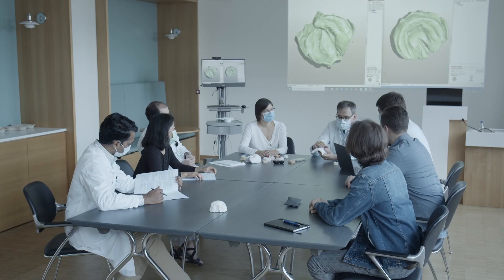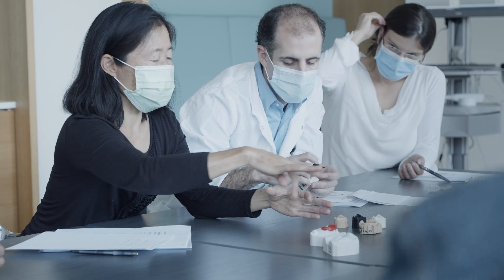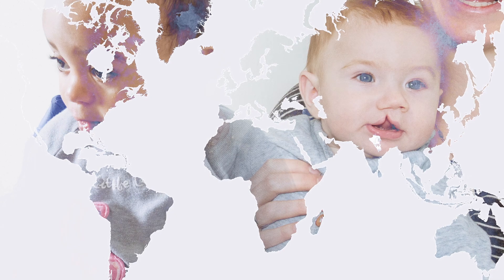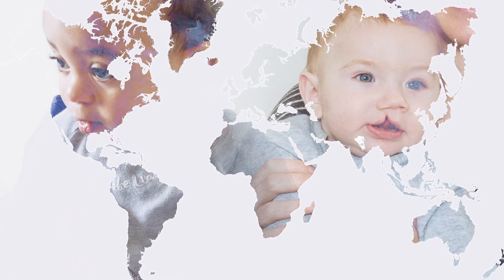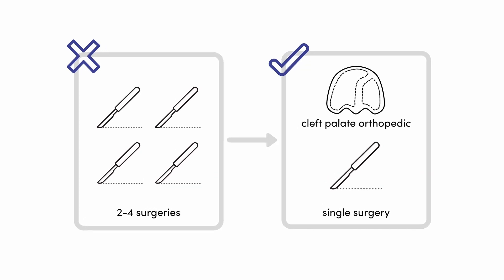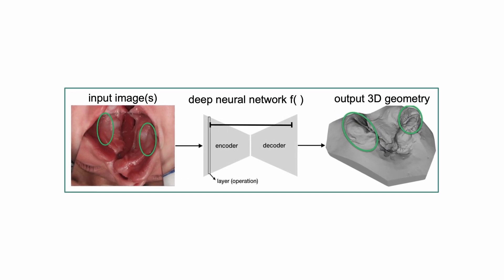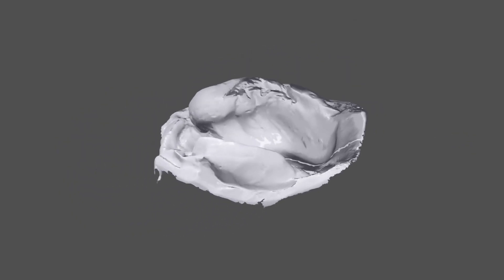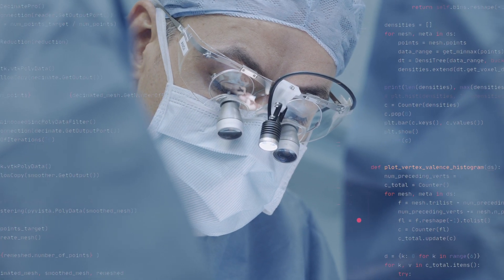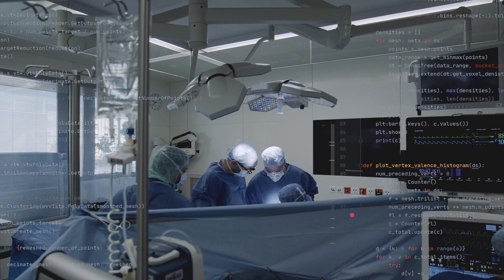We collaborate with large capacity institutes in Poland and India to ensure that our development can be used globally. We aim to reduce the burden of surgery from a multi-step to a single-step procedure. We create a novel digital-based treatment strategy to facilitate the correction of the birth defect.